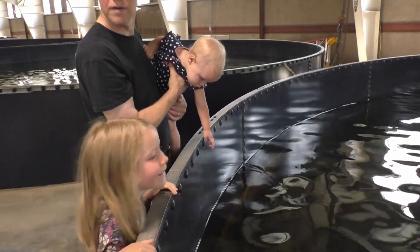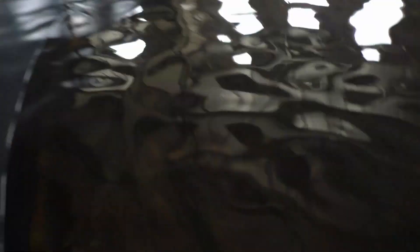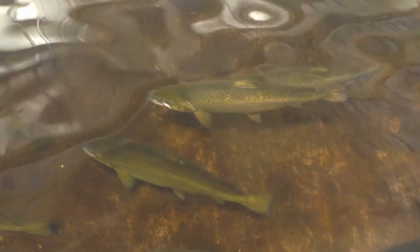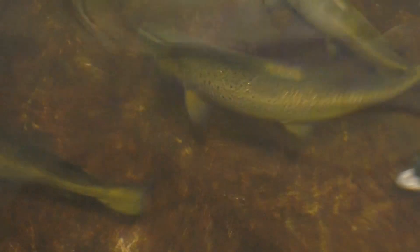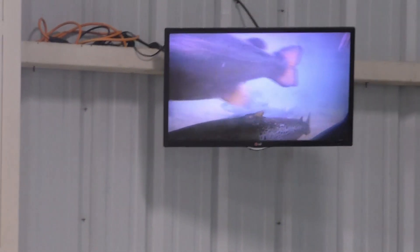Hey mom, look at Hannah — she wants to jump right in! Look how big that one was. There's an underwater camera.